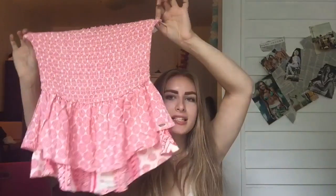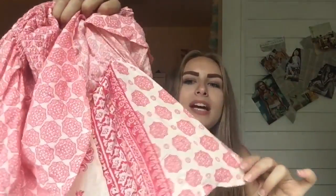The last thing I got from Goodwill was this tube top. It was $3.99 and I thought it was really cute. It's really pink — I don't normally wear pink — but it has these cute little designs and patterns on it. I just really liked it so I picked it up.